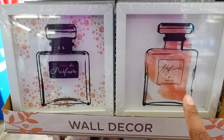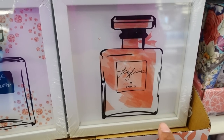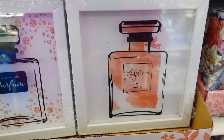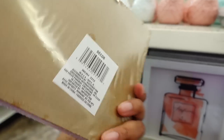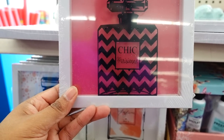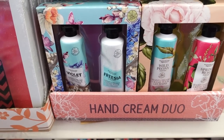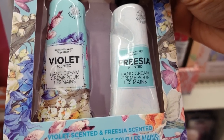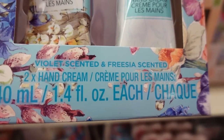This is new for Mother's Day - you got the wall decor perfume picture frames. This one has like diamonds in it and this one has just the color of the perfume. I found four of them so I'm gonna show y'all four. Here's a closer look at this one - if you don't like the background you can pop this out and do something else with it. Then you have this one. They are bringing out all the Mother's Day stuff. This is the hand cream duo - this one is violet scent. You get two hand creams and that's the scent.